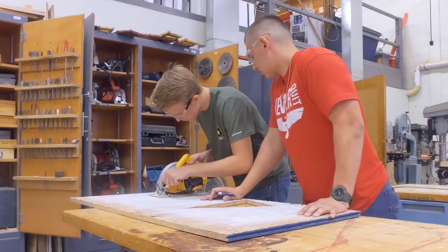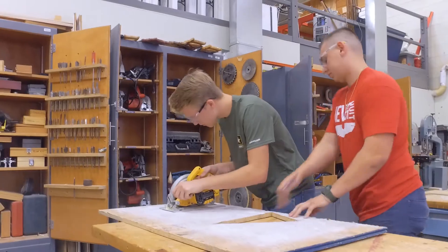Last year I actually got a job from this class. We talked to Hilltop Construction — they came in and I got hired by them over the summer. Even if you don't think that you're interested in it, just giving it a shot, you may change your mind because it's a great program.